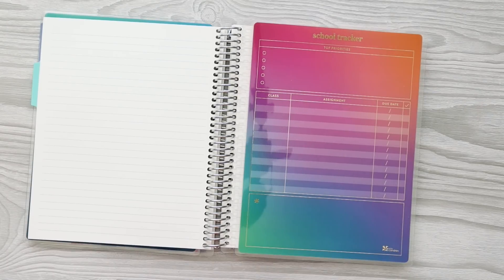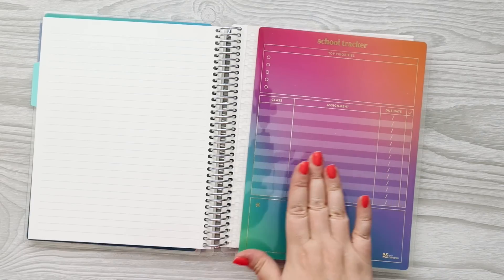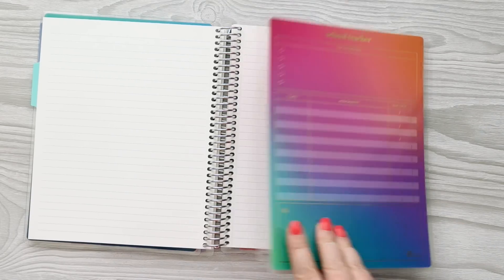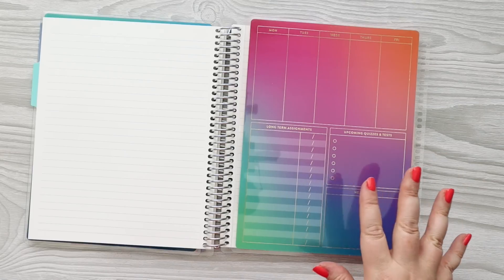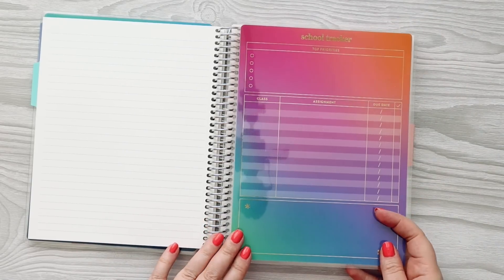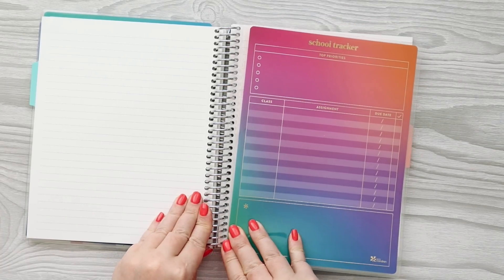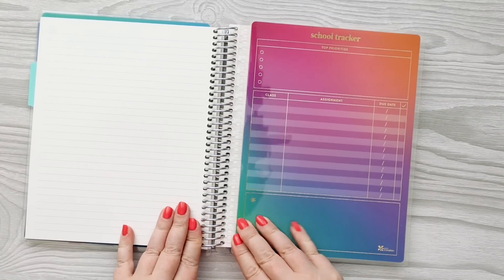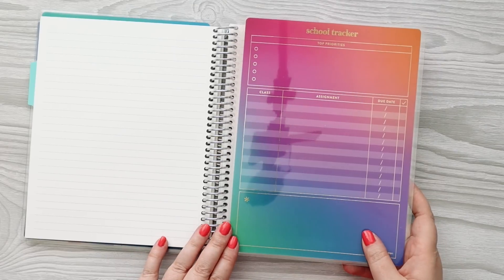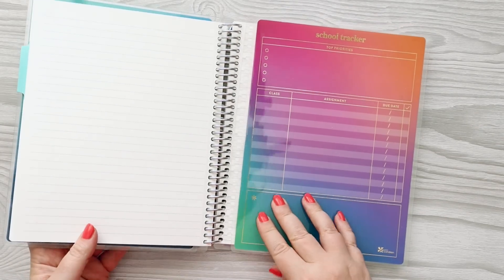The other one is the school tracker, which is perfect for students, teachers, or homeschooling parents — this would be so awesome to keep track of everything in one place. This is a double-sided dashboard too. On one side you have top priorities: class assignment, due date, a check mark, and a notes section. The back has Monday through Friday so you can keep track of the week, plus long-term assignments, upcoming quizzes and tests, and next week. This can snap in as well. I just think this would be a really cool thing for my daughter — she'd probably prefer this three-subject notebook and the school trackers over a full life planner.